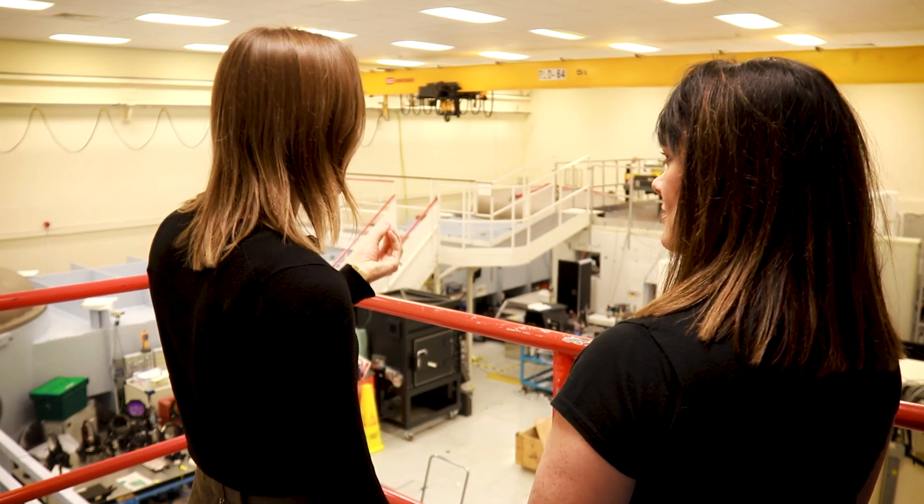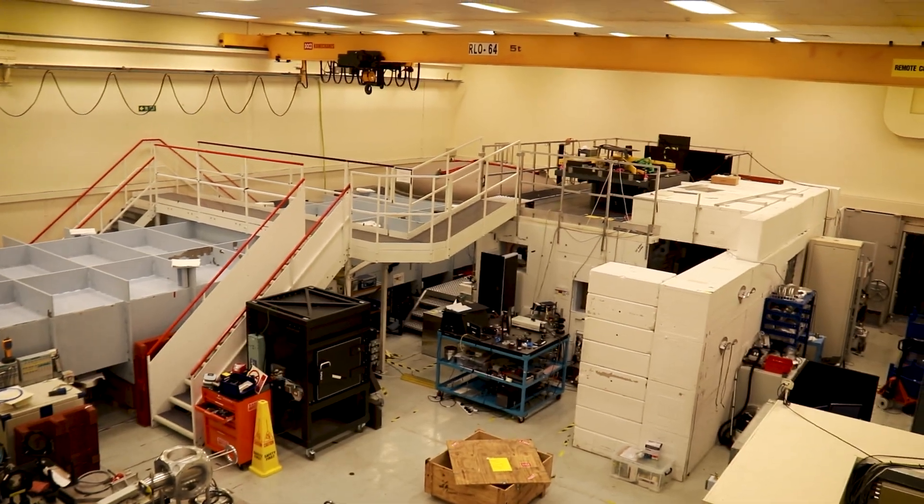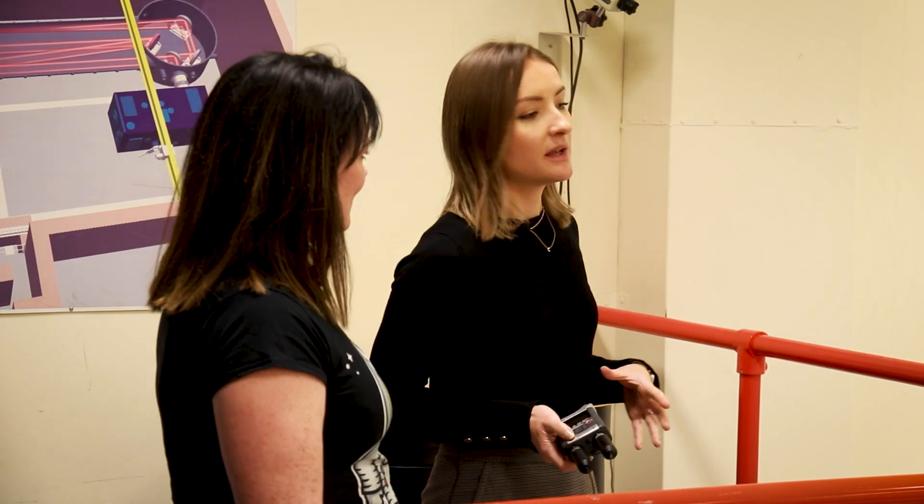Welcome to the Vulcan target area. This is where we have our petawatt laser pulse — it's the most powerful laser we have here and one of the most powerful lasers in the world. This is where we do experiments with that laser and we generate extremely high temperature plasmas.